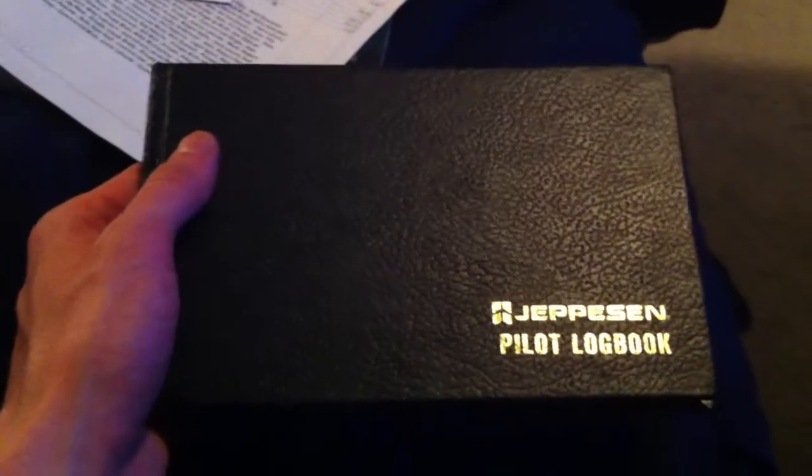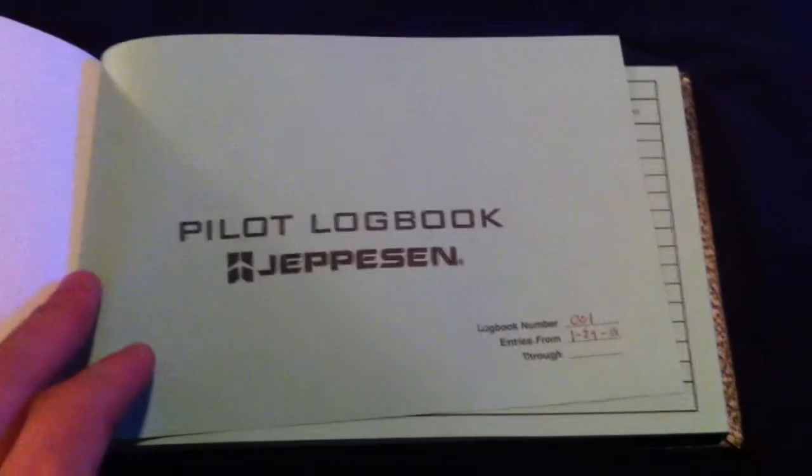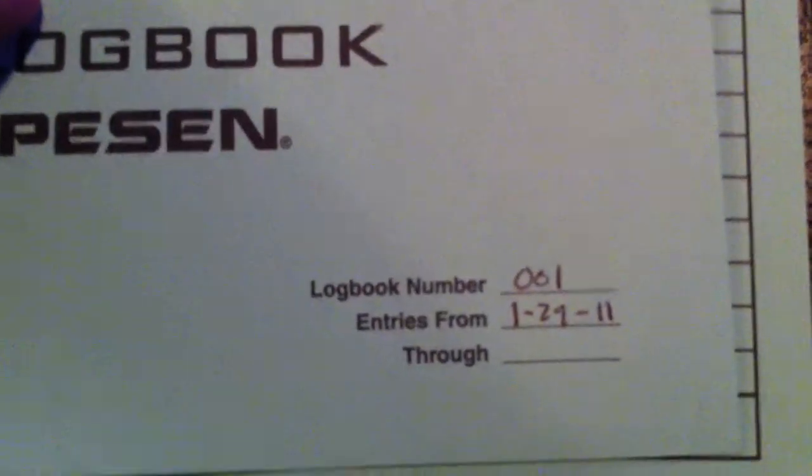This is the only proof I have of the hours that I have flown. I'm going to put something in here like: 'If found, please return.' This is a love story on the cover — I haven't done it yet. Here's the Pilot Logbook. This is logbook number 001, entries from the 29th of 2011.